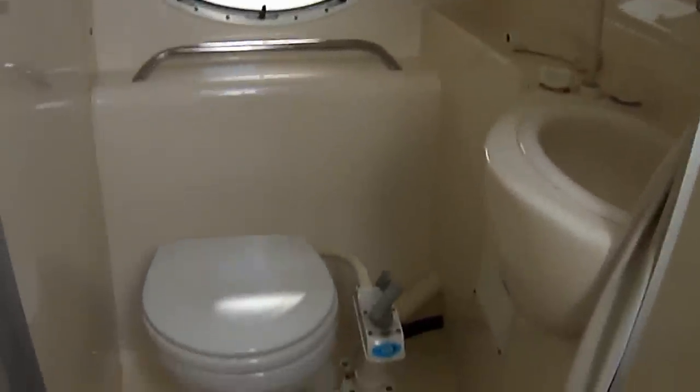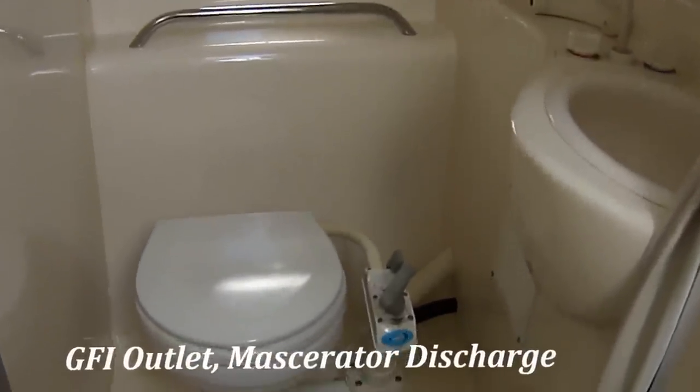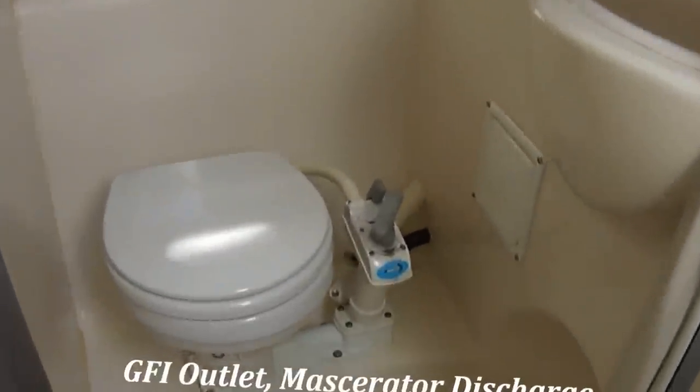Got a starboard head right here, fully fiberglass lined, with lighting and ventilation, a porcelain marine toilet right there, shower, and there's a macerator discharge on that.